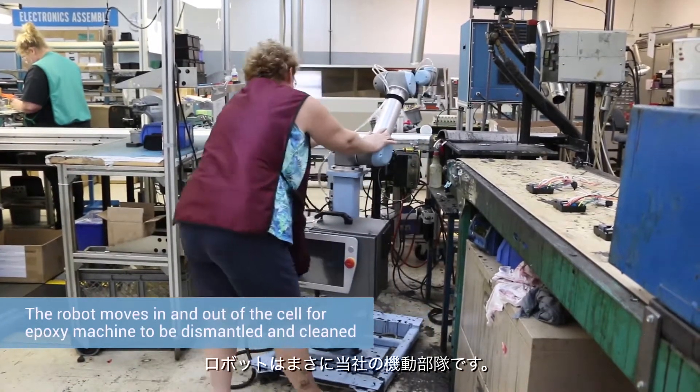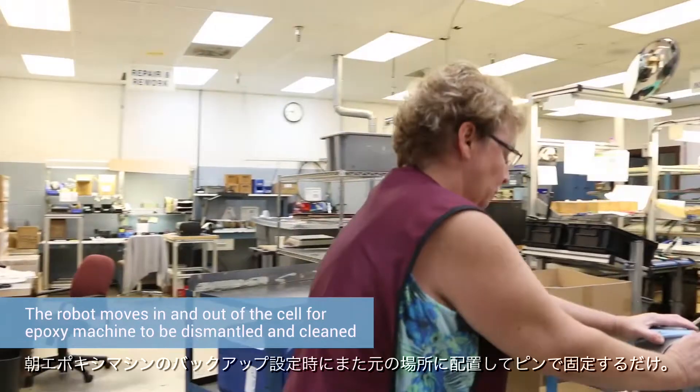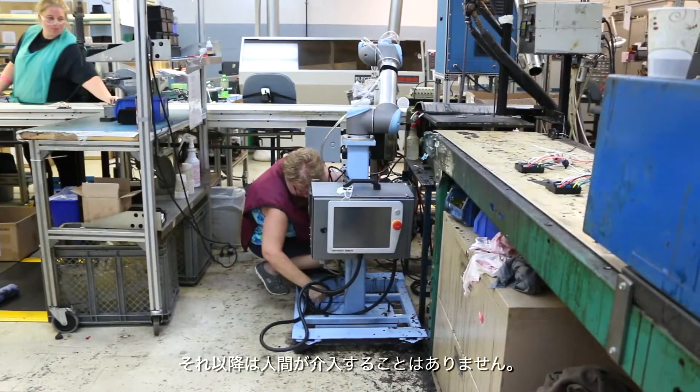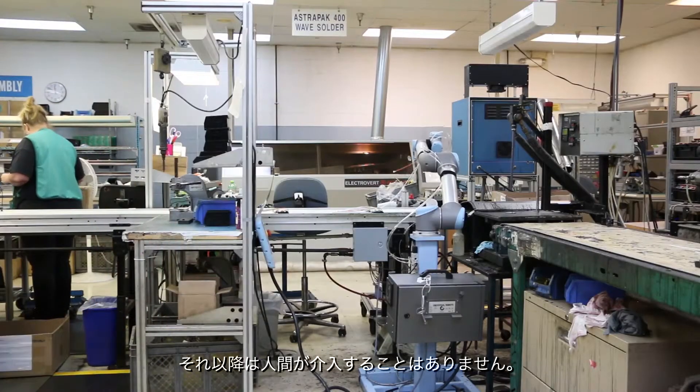So that robot is actually part of our mobile fleet. At the end of the day, we move it out. And then first thing in the morning when we set the epoxy machine back up, we move the robot back in, drop a couple of pins in the floor, and off to work it goes again with no more intervention from the humans.